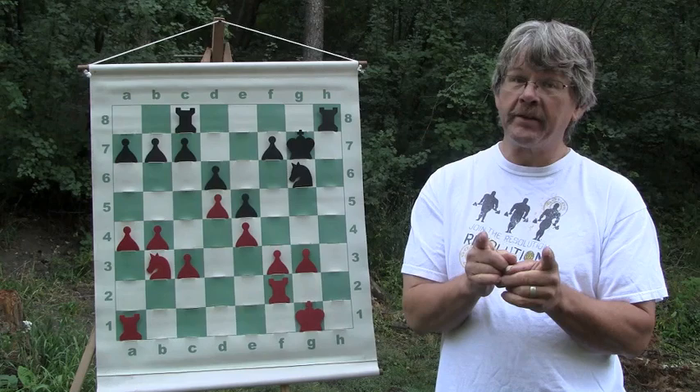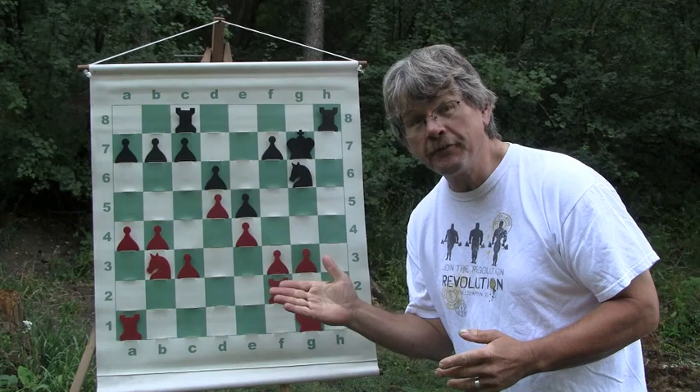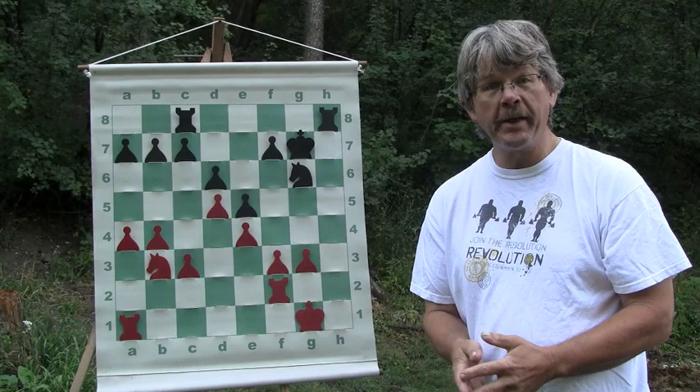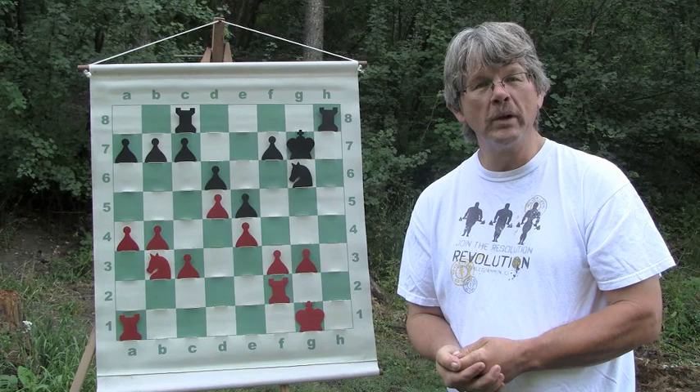This is a wonderful illustration of the power of knowing and working with your imbalances. Because white didn't freak out, he never created weaknesses in his own game. Black did create weaknesses, and it cost black the game. Those are two really cool illustrations - I'll have more for you soon. Thanks for watching my videos, and remember: happy checkmating!